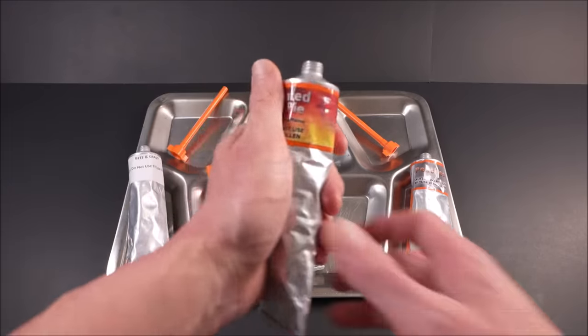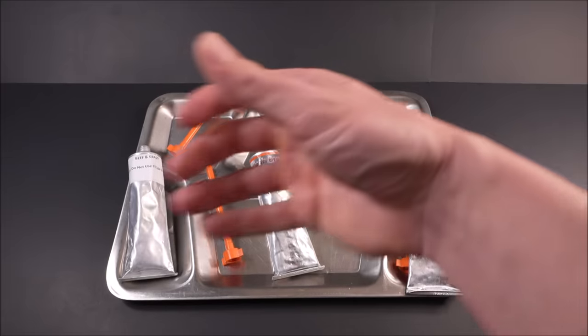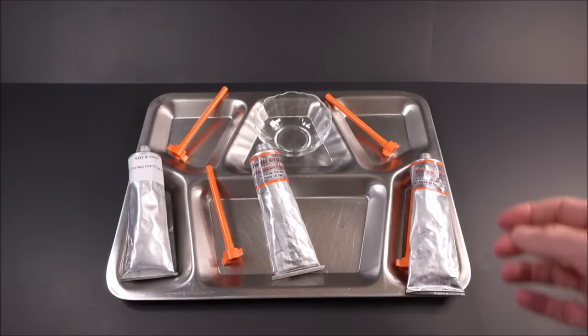Let's first check out the caffeinated apple pie. We had this one before but didn't heat it up. It's just cool enough to be able to handle.